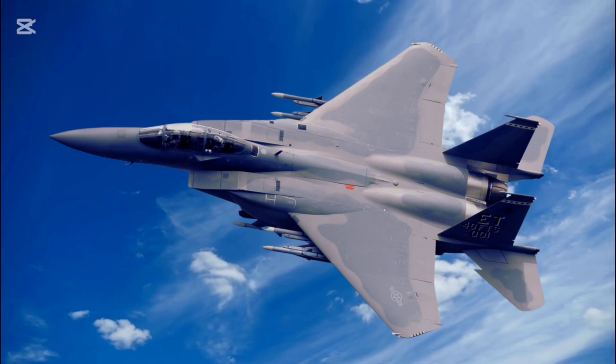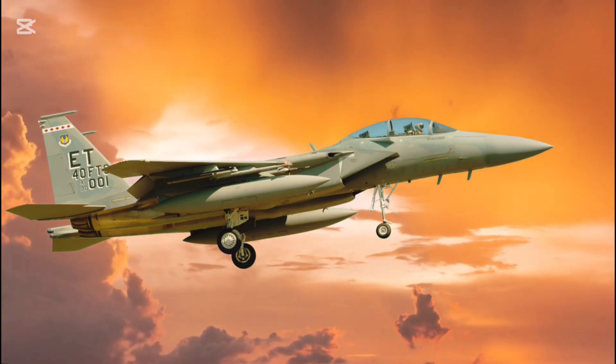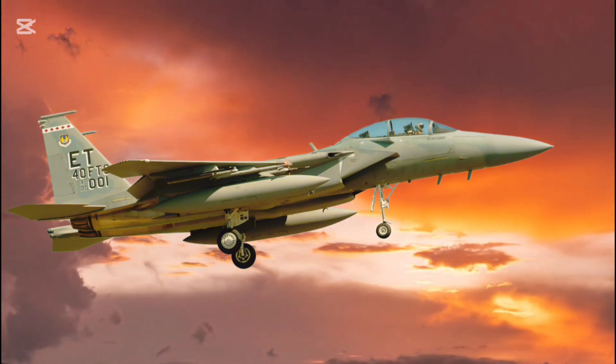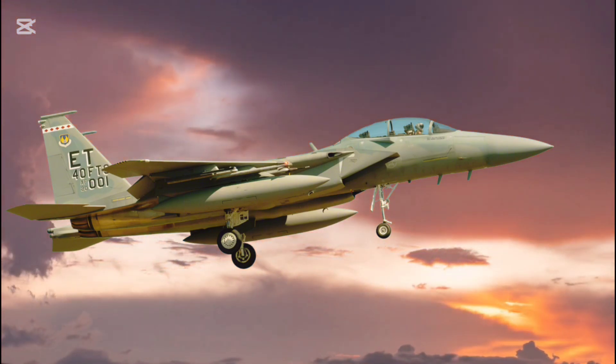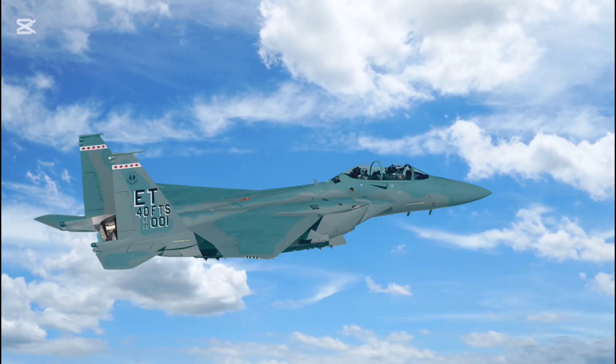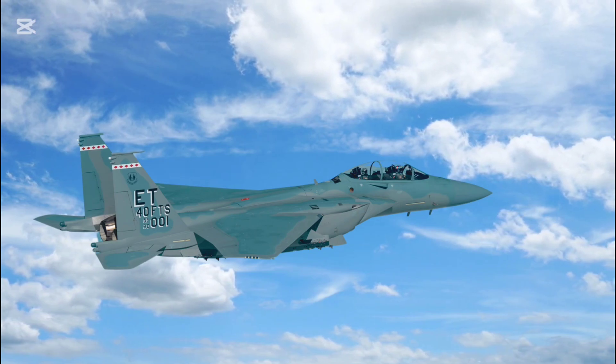Why the F-15EX stands out. Cost efficiency: at $87 million per unit, it offers unparalleled value compared to fifth-generation jets like the F-35. Interoperability: designed to seamlessly integrate into existing U.S. and allied air fleets. Rapid deployment: its proven airframe ensures quicker production timelines and operational readiness.